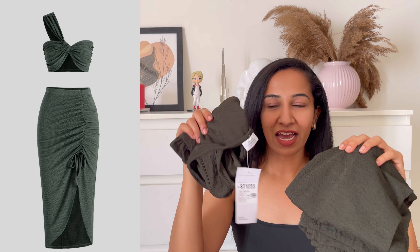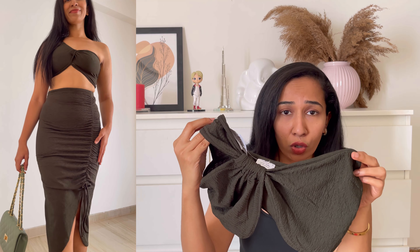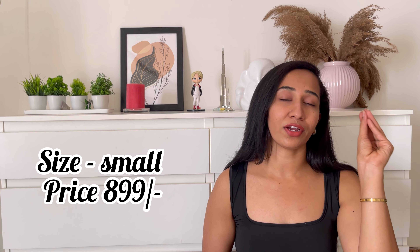Moving on to the next outfit — we have this khaki green corset. Again, a top and a bottom. This is so perfect for beach wear, trust me. The top is a single-sleeved cute crop top, a kind of bralette top, which is great for the beach. Coming to the bottom, the work at the side accentuates your curves so perfectly. All these pieces are so perfectly made for your body and look great. It's true to size — go pick your size according to the size chart.